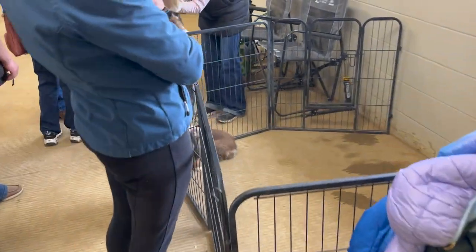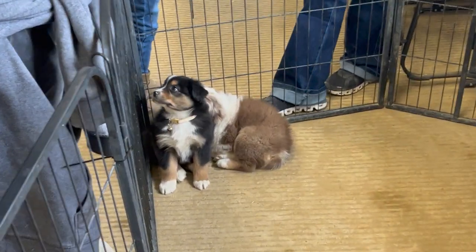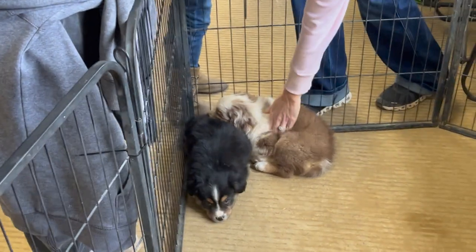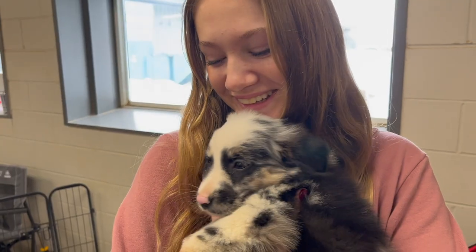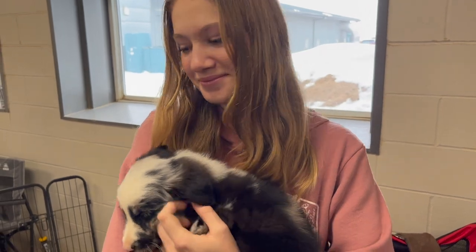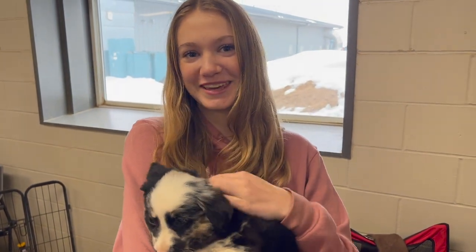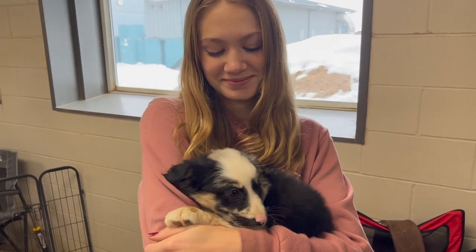As we were heading back to the stalls we saw those puppies again, and they were letting people pick them up and hold them, so of course I had to ask if I could hold one. As soon as I picked this puppy up my heart melted — they are so calm and sweet and adorable. Of course I wanted one so bad, I just couldn't handle the cuteness. It was too much.